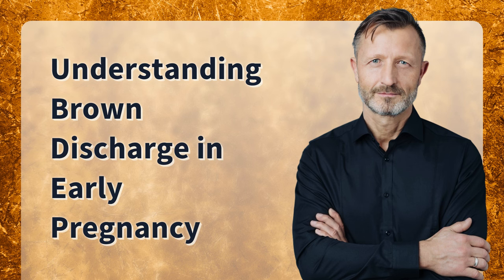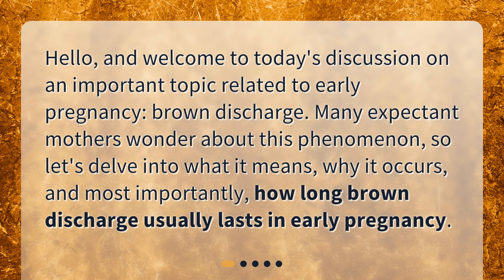Hello, and welcome to today's discussion on an important topic related to early pregnancy: brown discharge. Many expectant mothers wonder about this phenomenon, so let's delve into what it means, why it occurs, and most importantly, how long brown discharge usually lasts in early pregnancy.